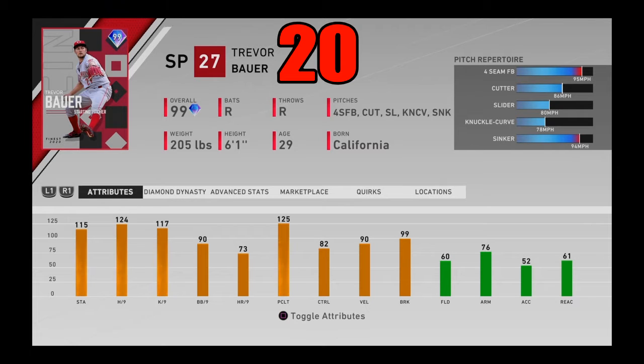He has a 4-seamer, a cutter that acts like a slider — it kind of just acts like another fastball, but much slower than the 4-seamer and sinker. And of course he has a slider and knuckle curve. The only real flaw with this card is no changeup, but besides that, that cutter is one of the best pitches in the game. The massive speed differential between it, the slider, and the fastball throws me off every single time. Trevor Bauer coming in at number 20.